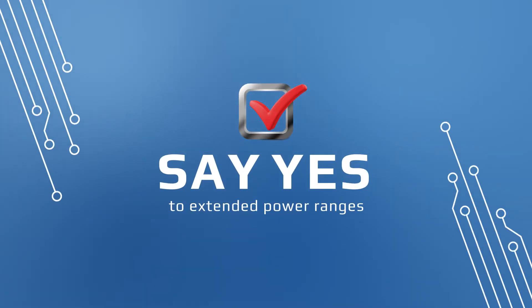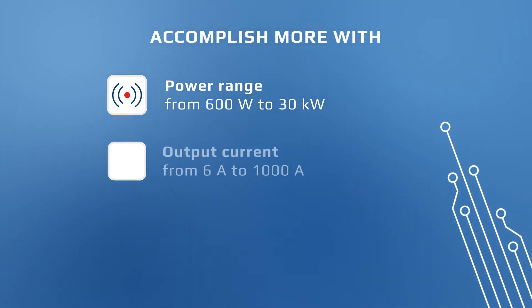Say yes to extended power ranges. Work with wider power, current, and voltage.